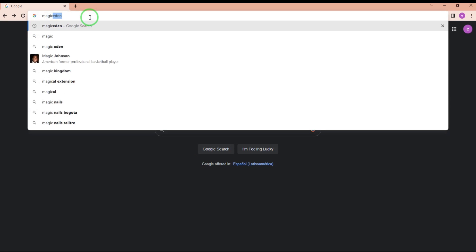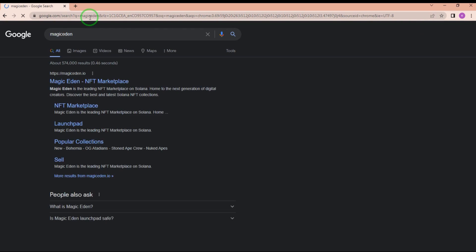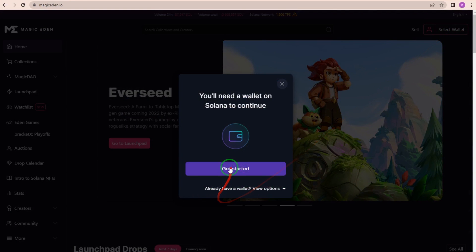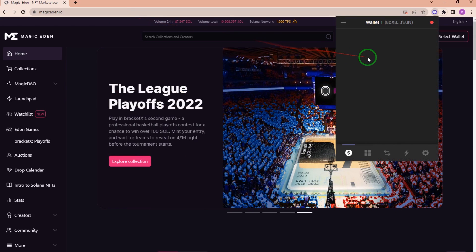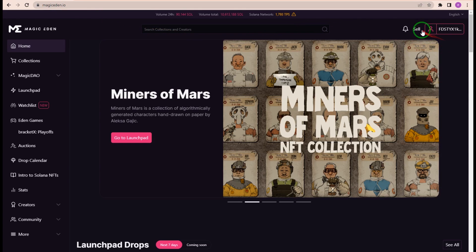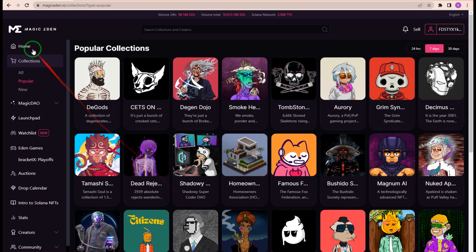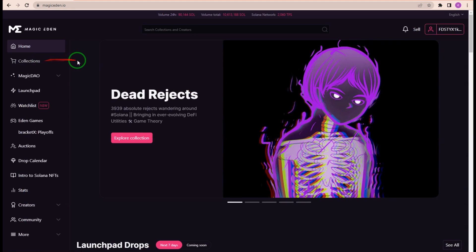First, you want to double check and make sure you are on magiceden.io in the domain name — this is their official website. Once you verify that you're on the right website, all you need to do is connect your wallet. I'm using Phantom in this tutorial, but the process is the same for any other wallet. When the wallet is connected, you should be able to see your wallet address at the top right of your screen. Once your wallet is connected, you can browse the marketplace — they have a really great selection of NFTs.